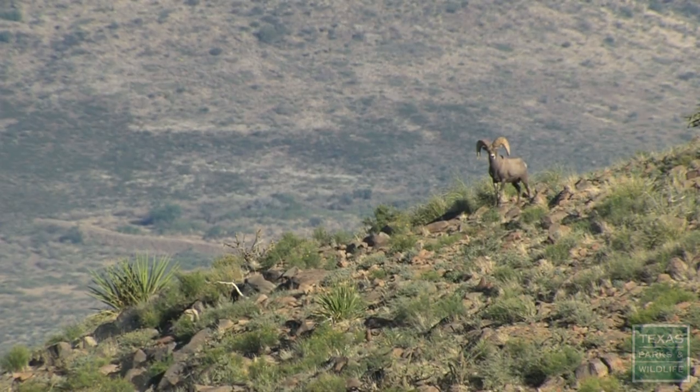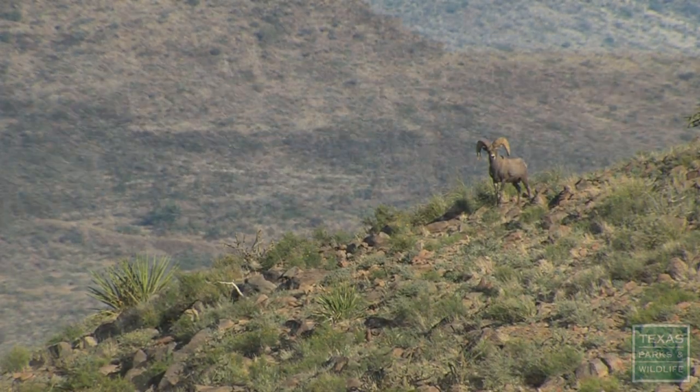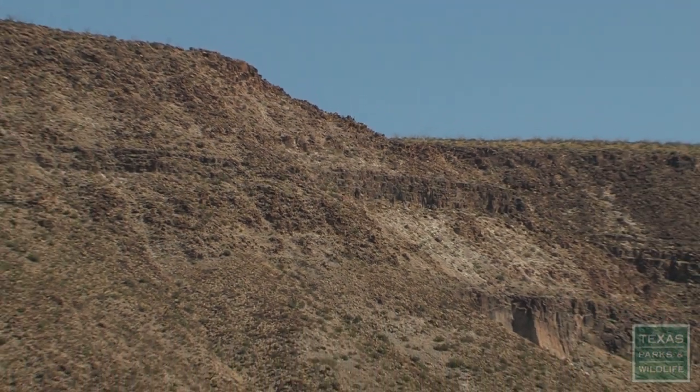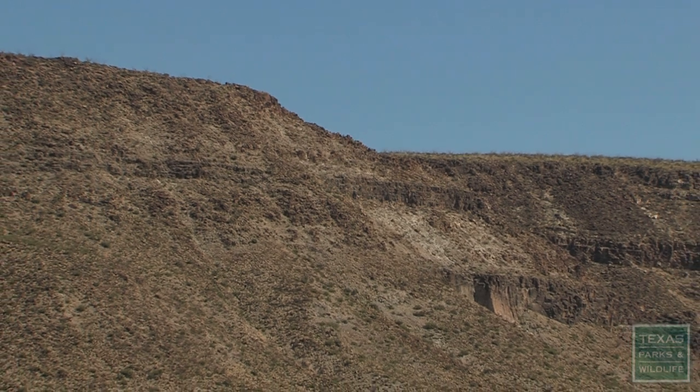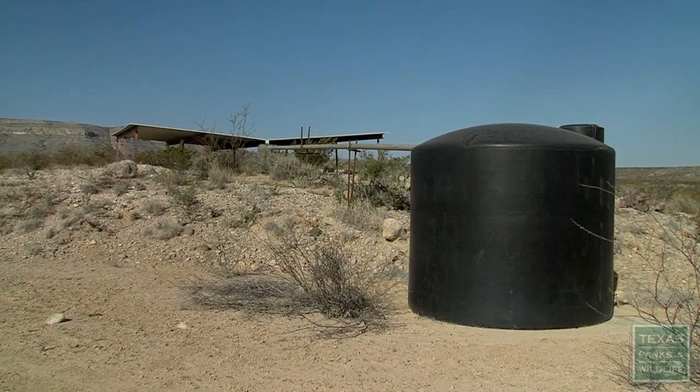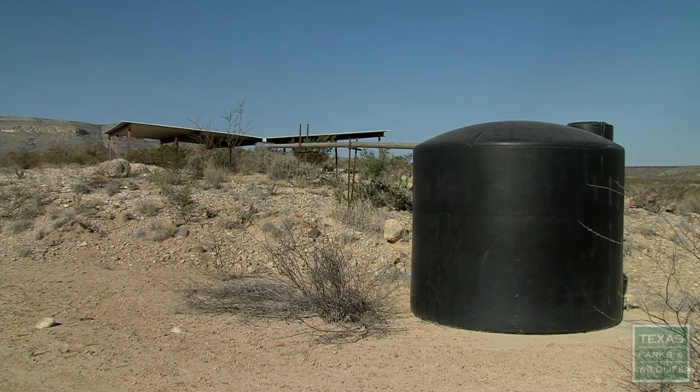One key factor for the survival of the restored bighorn population is access to water. Water is scarce in these arid mountains, but there is a way to ensure the bighorn has enough to drink — with a man-made watering hole called a guzzler.